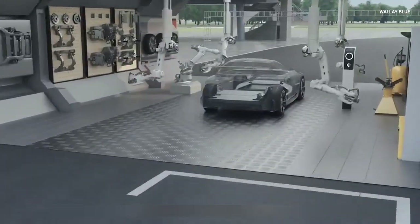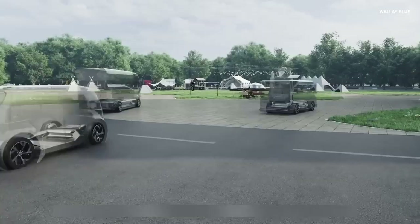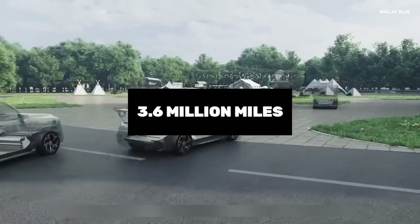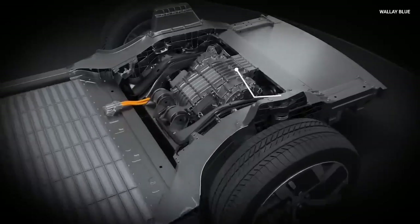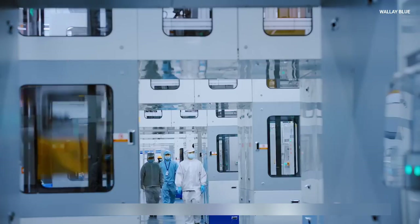Have you heard of an EV battery that could cost only about $10 per kilowatt hour and offer a staggering 3.6 million miles of performance? Well, that's what CATL has been working on and now it is ready for distribution. Before this battery fully hits the market, this video will expose details about this battery that you should know.